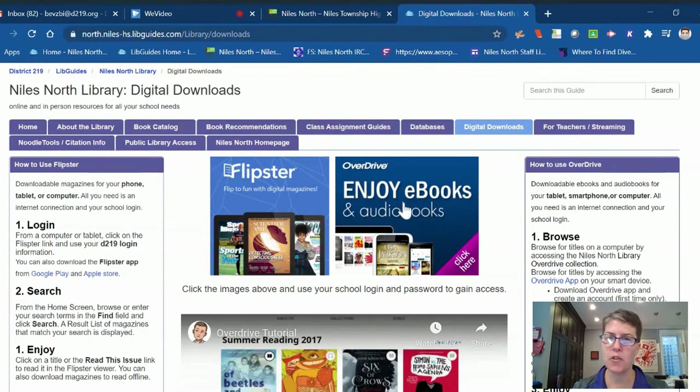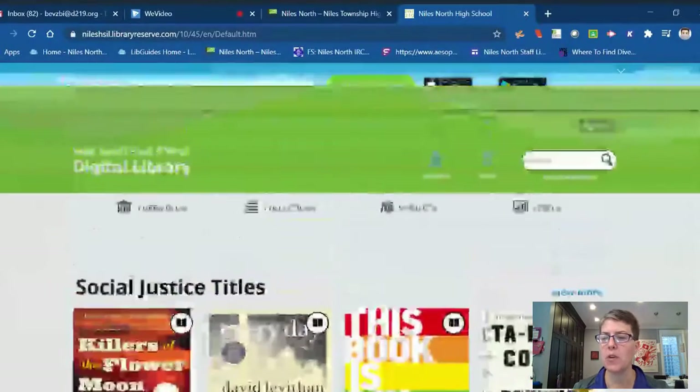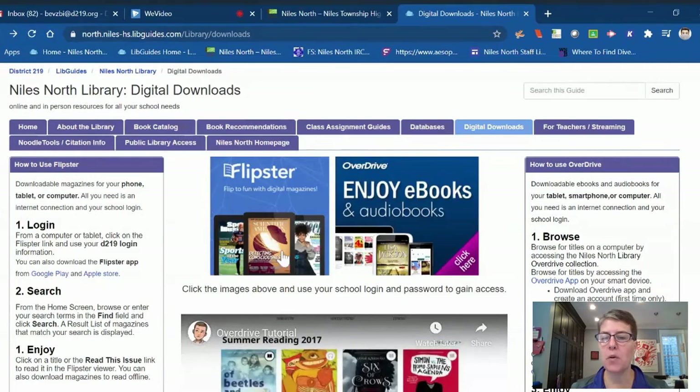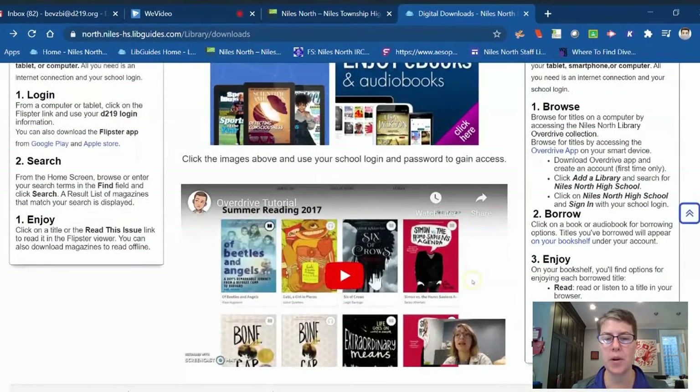The other platform is Overdrive, where we download e-books and audiobooks. Students can borrow books to read on their Chromebooks, on the Overdrive app, or to listen to. The directions for Overdrive are on the right-hand side, and there is also a video tutorial.